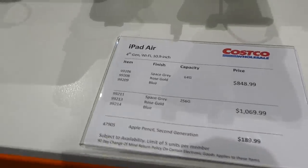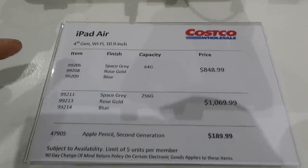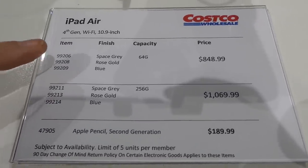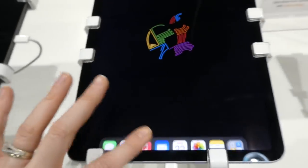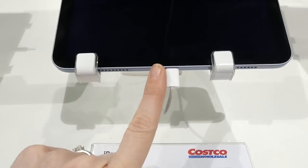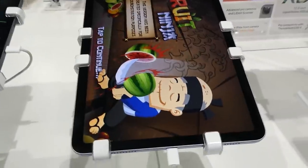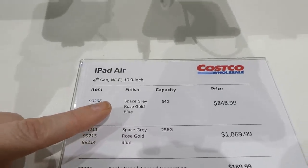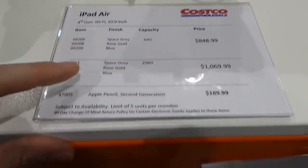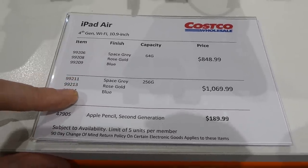They have the iPad Air 4th gen wifi 10.9-inch and these aren't sold out. The 64GB in space gray, rose gold, or blue is $849, and the 256GB in space gray, rose gold, or blue is $1,070.